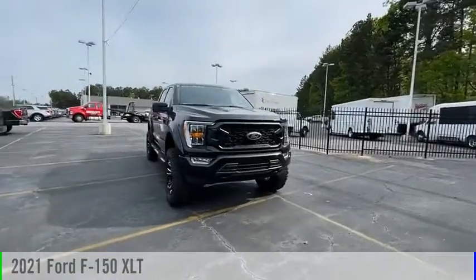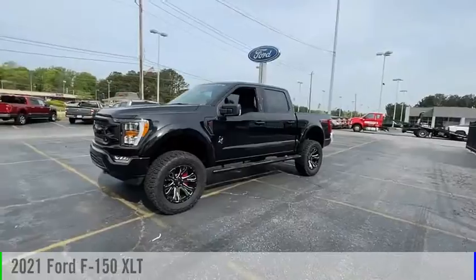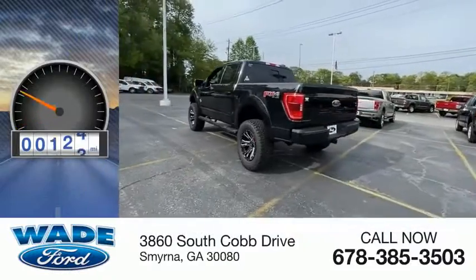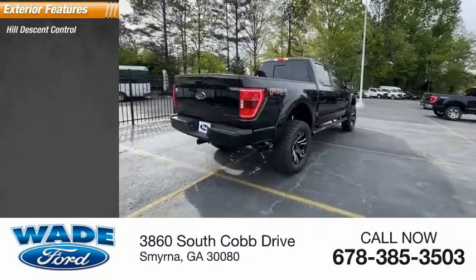We are pleased to show you the 2021 F-150. This vehicle is powered by a four-wheel drive, eight cylinder, 5.0 liter engine. This vehicle has less than 300 miles.